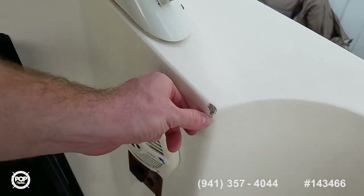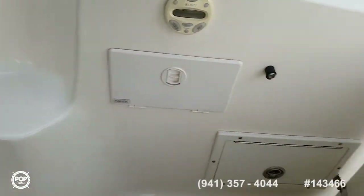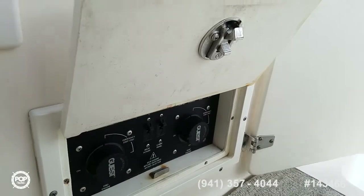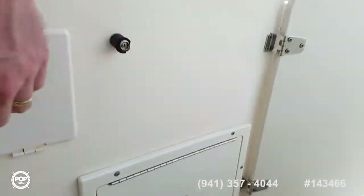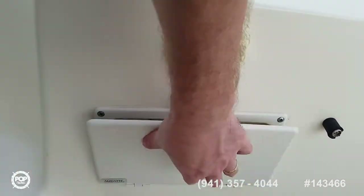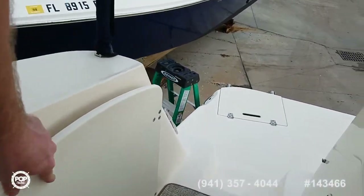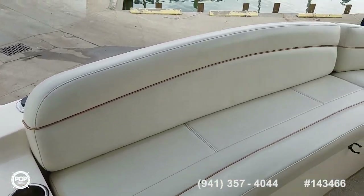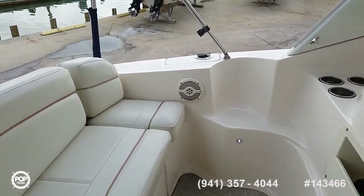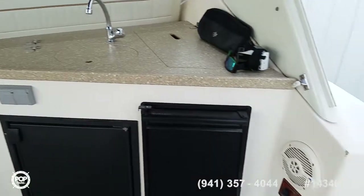One small nick out of the fiberglass, but definitely not a deal breaker. Battery switch access. And a nice feature when you're done swimming — rinse off with hot and cold fresh water. Nice wide transom bench. Molded-in steps along both gunnels if you're pulled into your favorite dock.